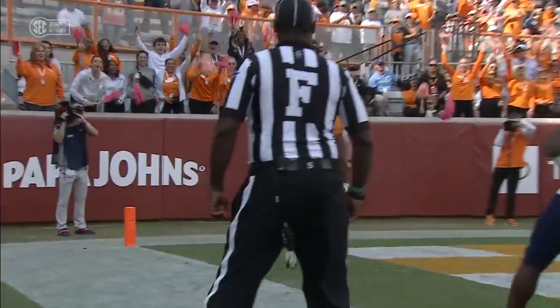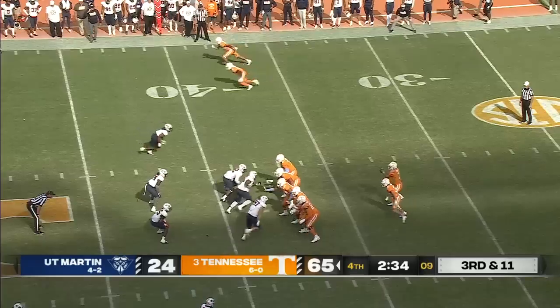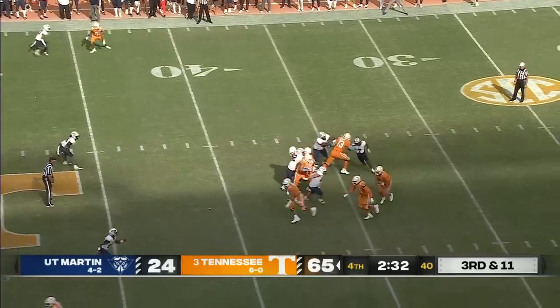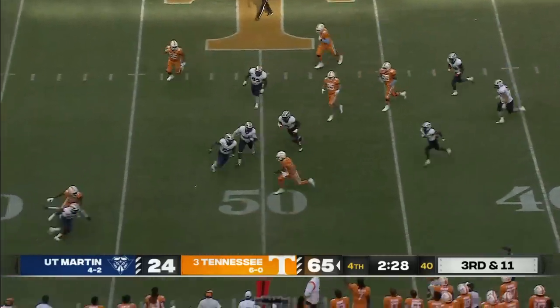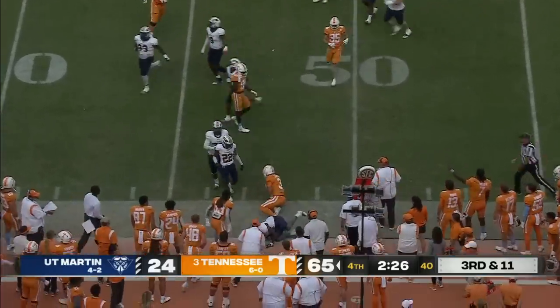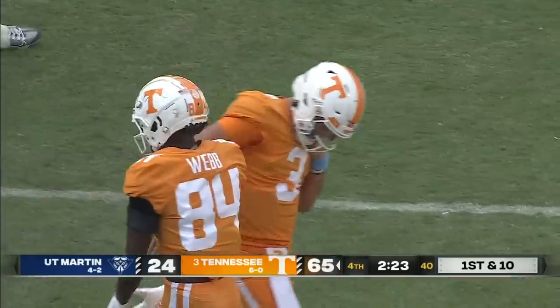Joe Milton got that arm warmed up earlier on a deep ball — put it to good use on that one. Otherwise, you're hard pressed to find an offensive performance that would concern you from Tennessee. Jackson runs, and look at the moves — first down into UT Martin territory for the freshman from Greenwood, Indiana.